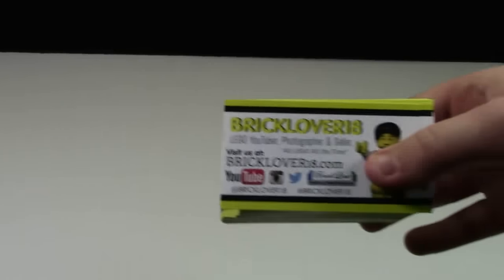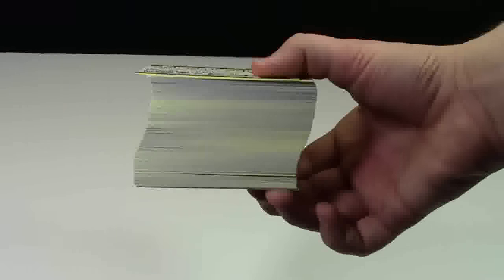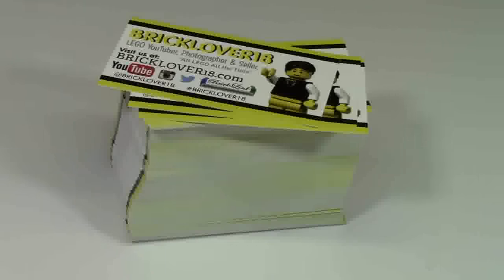If you watched my last Lego haul, you know that I ordered some new business cards — a lot of new business cards. And if you're anything like me, you like business cards. I really like collecting other people's business cards, and I imagine there are people that would like to collect mine.